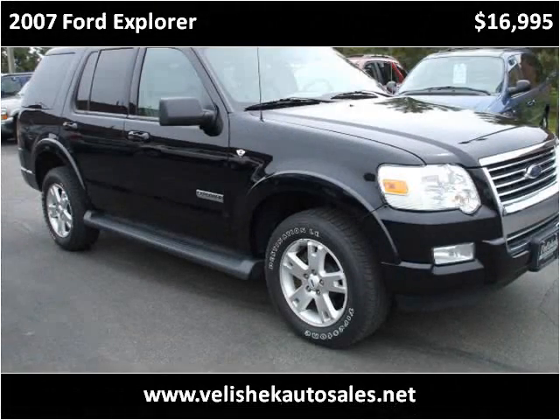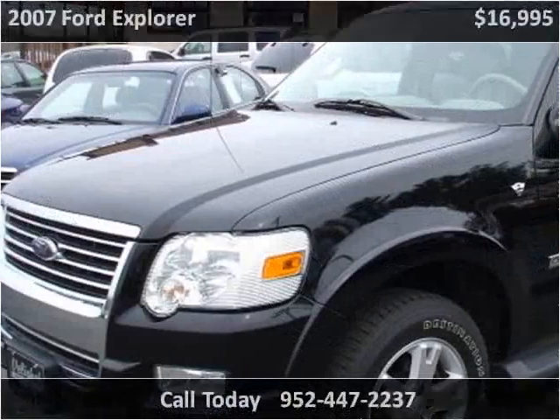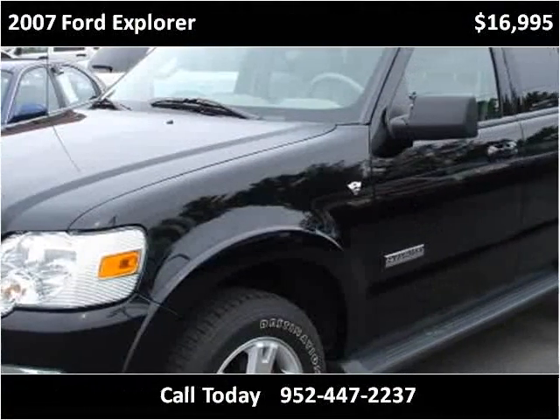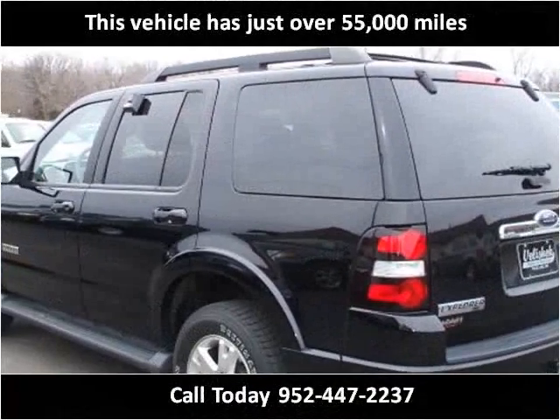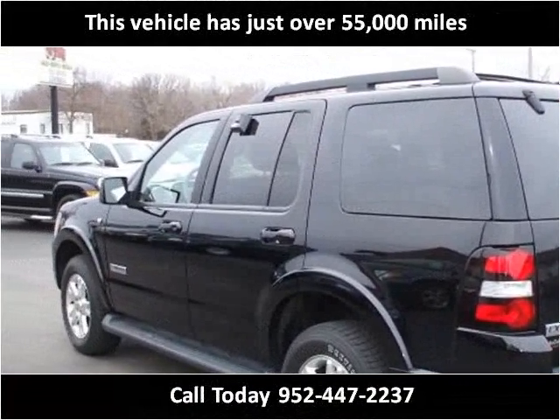This 2007 Ford Explorer is available from VelaShack Auto Sales. This vehicle has just over 55,000 miles.